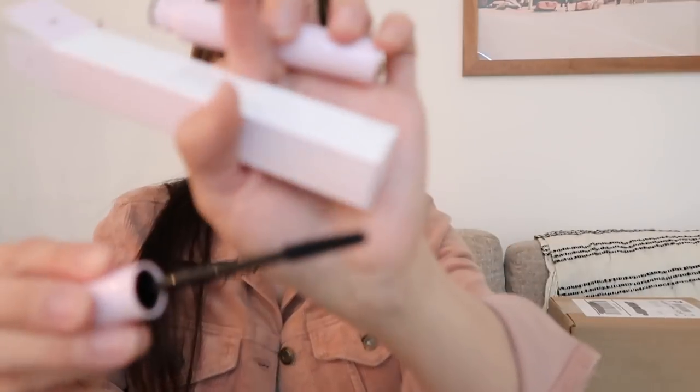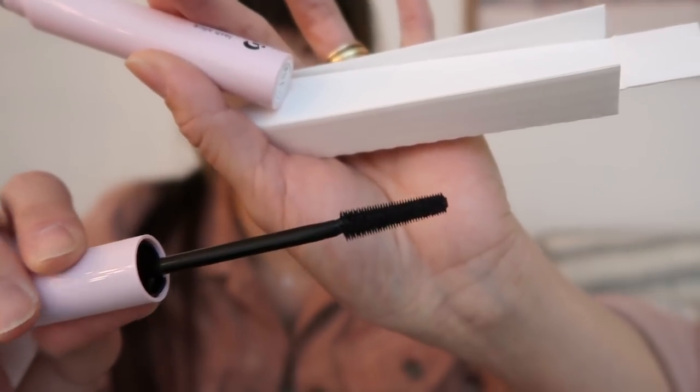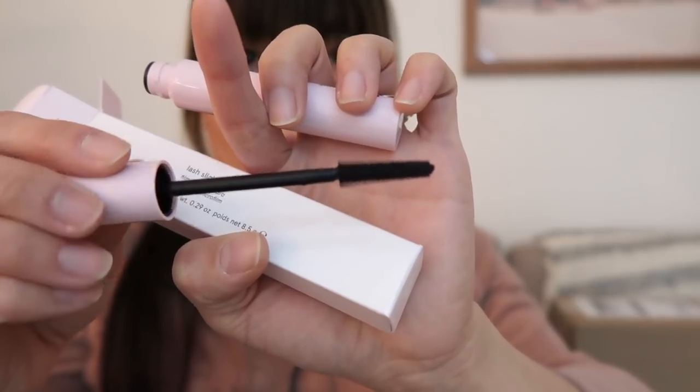I can open one up and show you what the wand looks like. I just love this formula. It's a fiber mascara, and the wand perfectly separates each of your lashes, and it makes them look so natural and long, and it really holds a curl well, which is what I like about it. I feel like a lot of mascaras can be really heavy and can kind of make your lashes fall flat, but this lasts all day, and it comes off really easy at night.